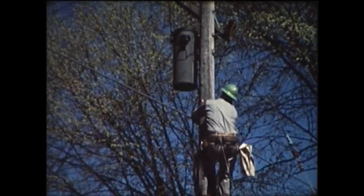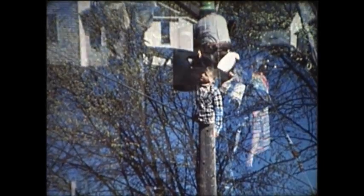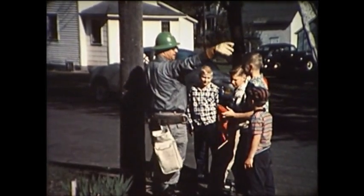One wrong move in untangling that kite, and Bill would have been severely burned or even electrocuted. When something like this happens, call your electrical supplier who is always ready to help you safely. This situation turned out okay, but look what can happen.